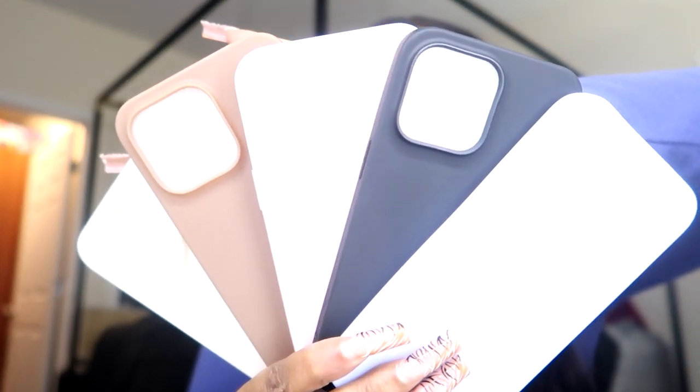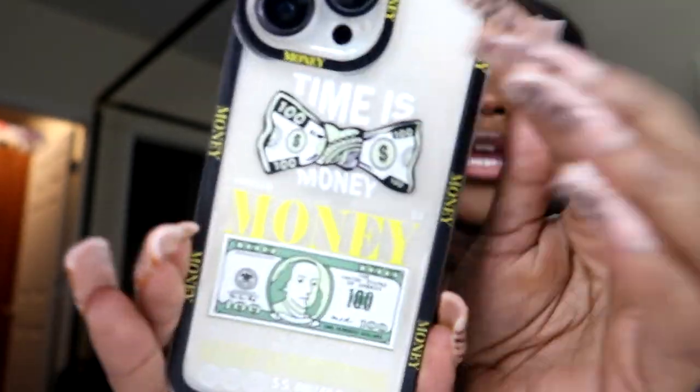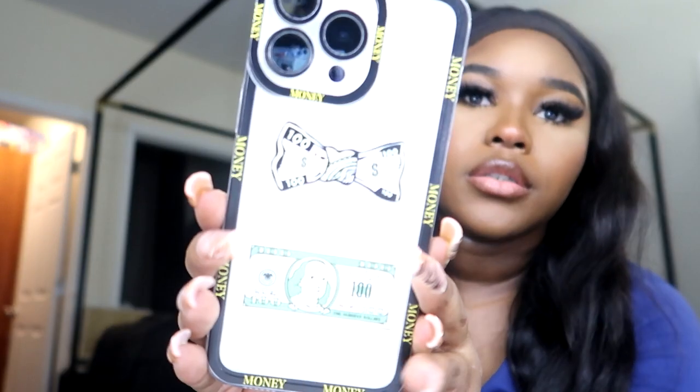I'll make sure I leave all the pricing info down below. Five cases — I wanted the camera to focus on all five but it doesn't want to cooperate. This one's cute — it's giving the vibes right now. If you know, you know. Get that money, honey — it just says 'money' all across the border with a hundred dollar design. Look how cute that is — camera keep trying to focus on my face but the case is what you need to see!